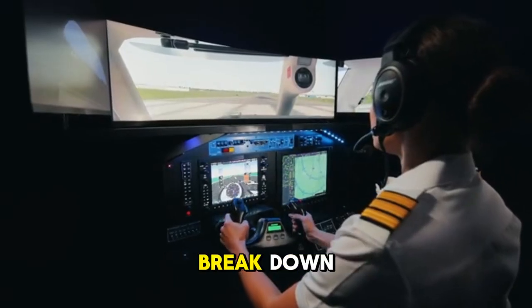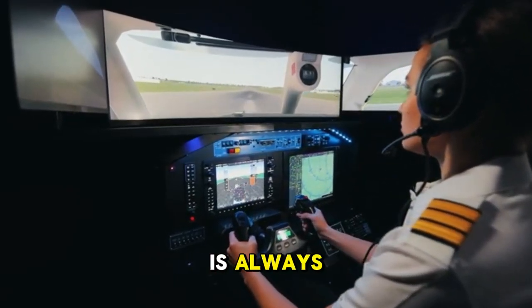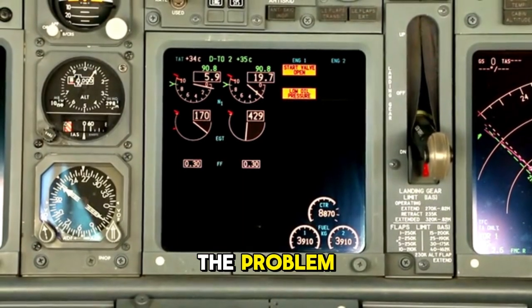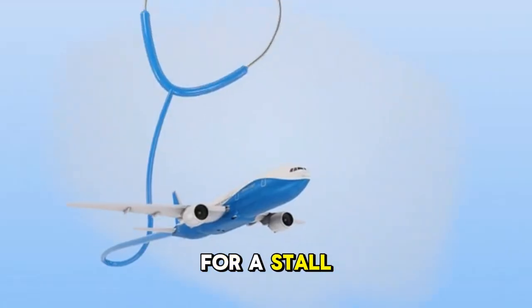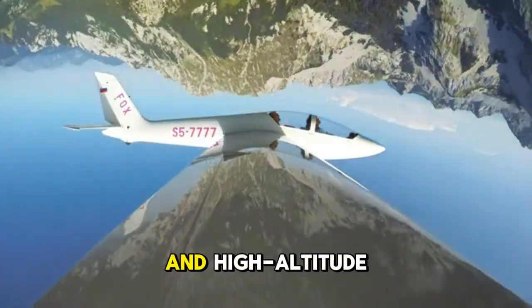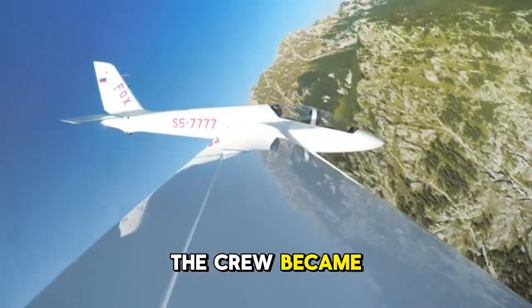In training, pilots break down complex failures like this step-by-step. The first rule is always fly the airplane — maintain pitch and power. Then they work the problem: what systems are still reliable? What is the plane telling us? For a stall recovery, the procedure is clear: nose down, apply full power, and regain airspeed. However, in the confusion of Air France 447, with conflicting data and high-altitude aerodynamics at play, the crew became disoriented.